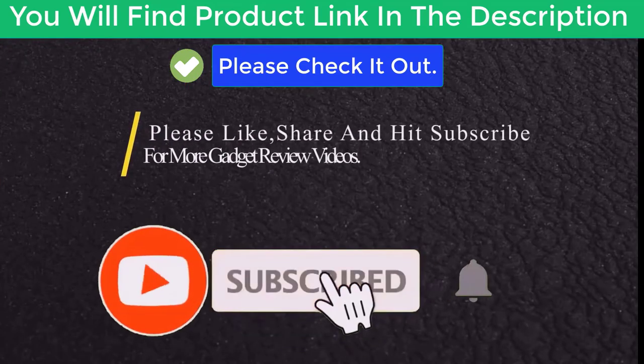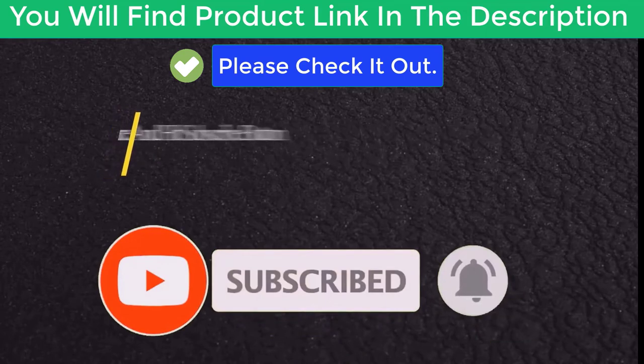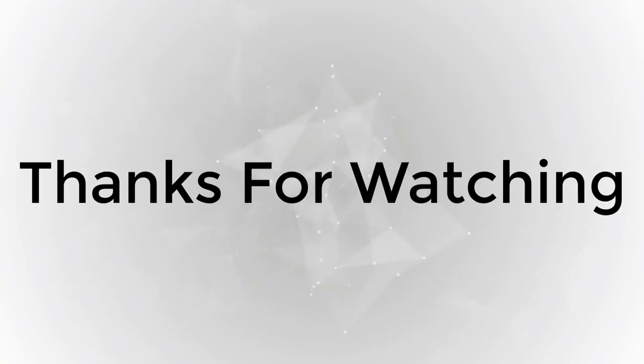Please like, share, and hit the subscribe button for more gadget review videos. Thank you.